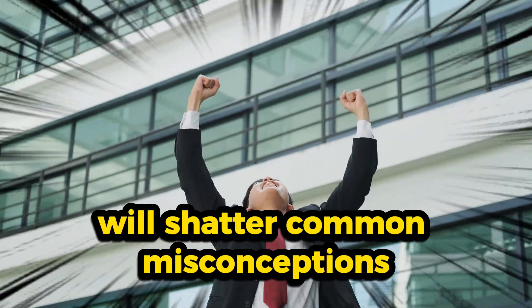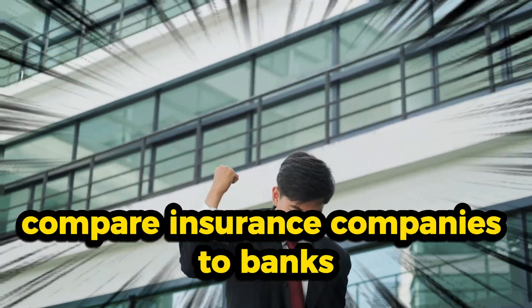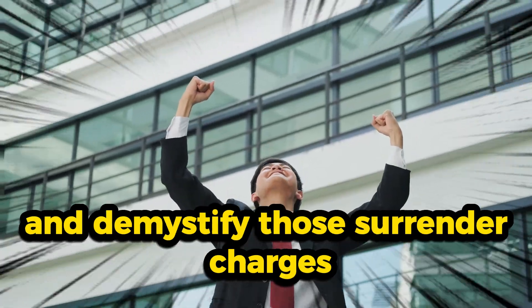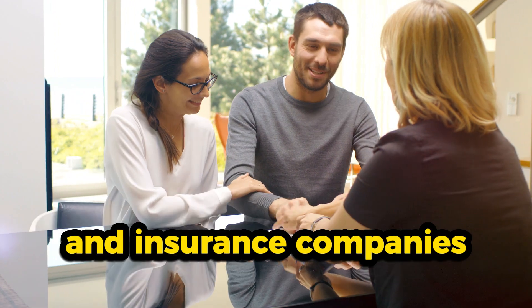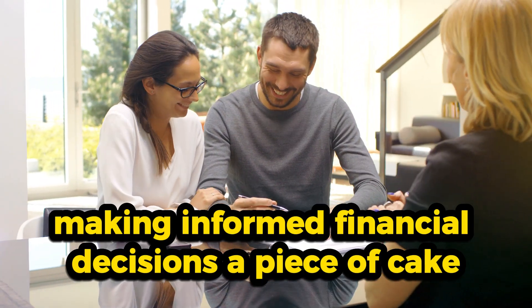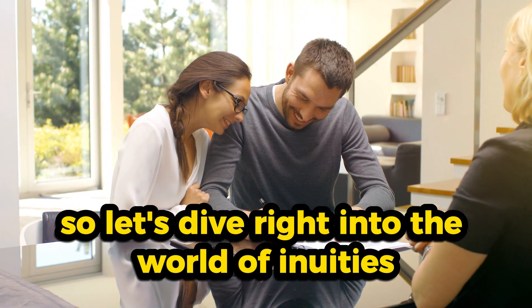We'll shatter common misconceptions, delve into income benefit riders, compare insurance companies to banks, and demystify those surrender charges. You'll see the intricate dance between annuity holders and insurance companies, making informed financial decisions a piece of cake. So let's dive right into the world of annuities.